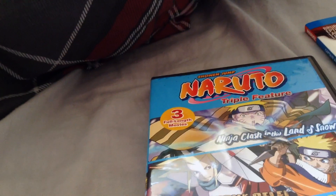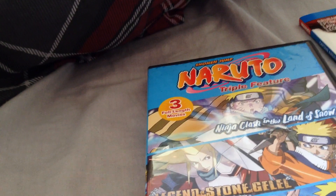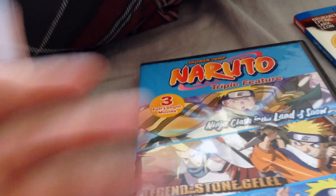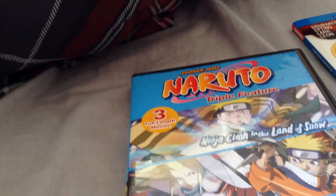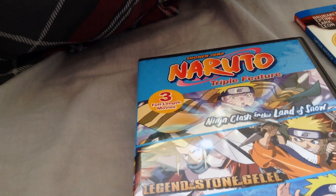These are not Blu-rays — these are only DVDs. Viz Media, for some reason, has not re-released these movies on Blu-ray yet, even though I believe they put the HD versions of these movies on iTunes. So obviously they have the HD masters, so it doesn't make much sense why they haven't released them on Blu-ray.